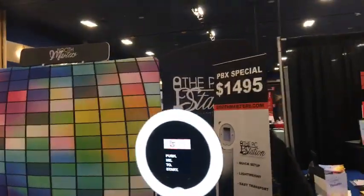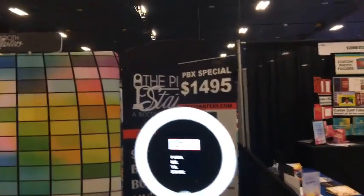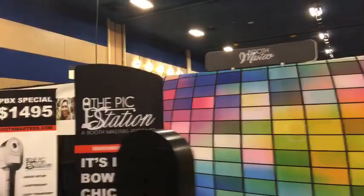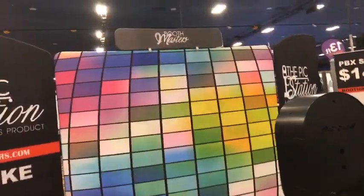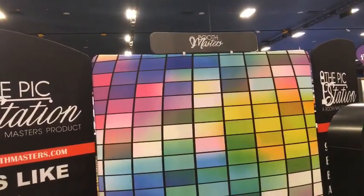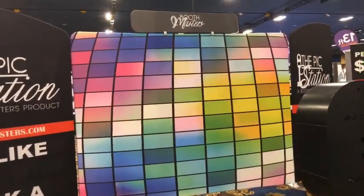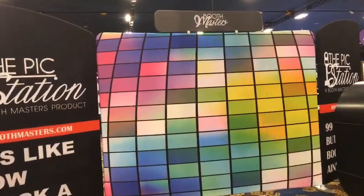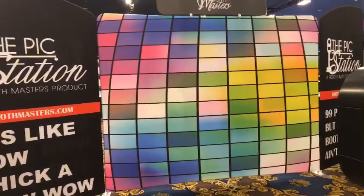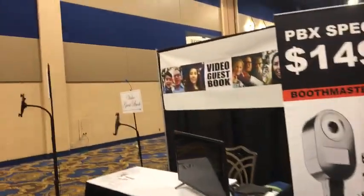Photo Masters — Booth Masters — boothmasters.com. I think we're on the other side there. Looking at that backdrop almost gives me a disorienting effect — like a vertigo thing going on in person live. Then there's Video Guest Book — this is something I've been hearing people talk about quite a bit, the video guest book idea becoming a new thing at the door as you come in.